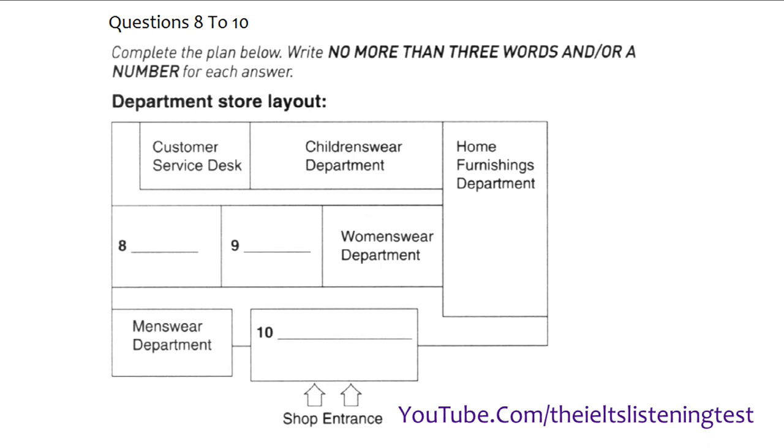Now listen and answer questions 8 to 10. I'm just going to try this dress on and then look for shoes. Where are the changing rooms? They're to the left of the store, right next to customer services. And I want some shoes and accessories too. The accessories are in the women's wear department. The shoe department is right at the front of the store between menswear and home furnishings — oh, sorry, we've just moved the shoe department for the summer season. It's now very near the changing rooms, actually straight in front of them. And where can I pay? The cash desk is at the front of the store by the menswear. That is the end of Section 1. You now have half a minute to check your answers.